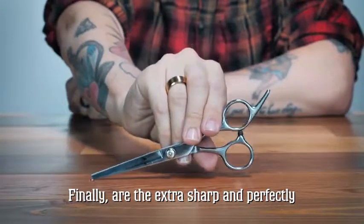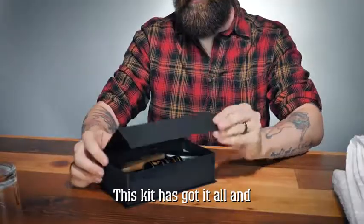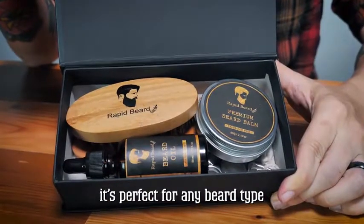Finally are the extra sharp and perfectly designed stainless steel barber grade scissors. This kit has got it all and it's perfect for any beard type.